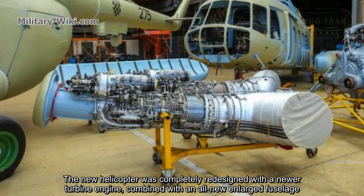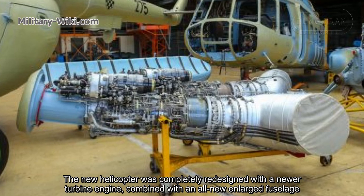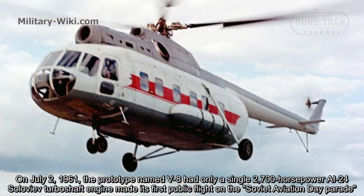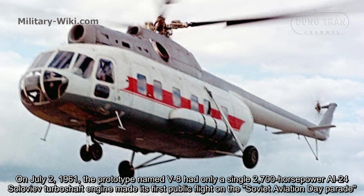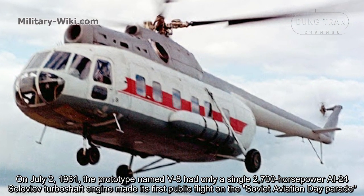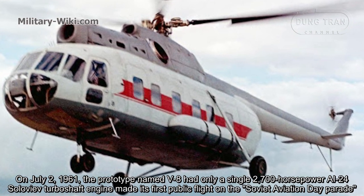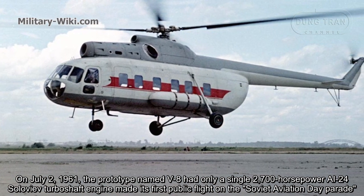The new helicopter was completely redesigned with a newer turbine engine combined with an all-new streamlined fuselage. On July 2, 1961, the prototype named V-8, powered by a single 2,700-horsepower AL-24V turboshaft engine, made its first public flight on the Soviet Aviation Day parade.